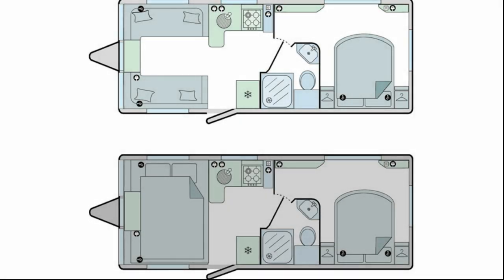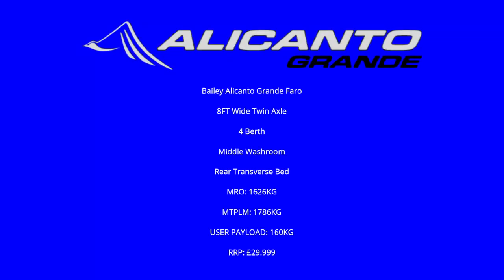This graphic shows the Faro in day and night mode. It has an end bedroom with a transverse bed and a centre washroom. It's an 8-foot wide twin-axle caravan, 4 berth, with a middle washroom and rear transverse bed. The MRO is 1626kg, MTPLM is 1786kg, giving a user payload of 160kg, and it retails at £29,999.